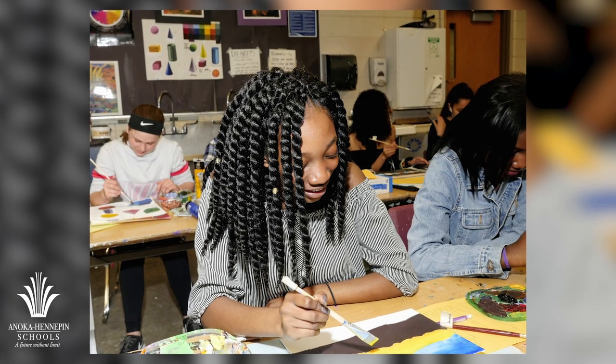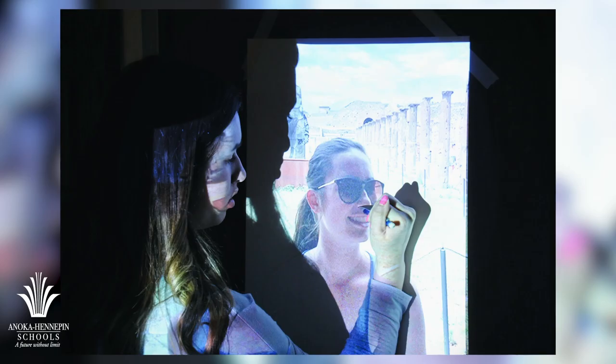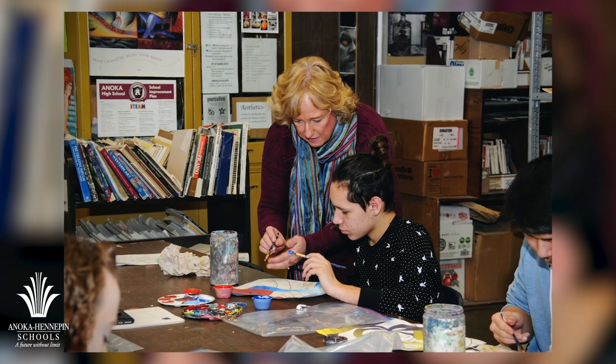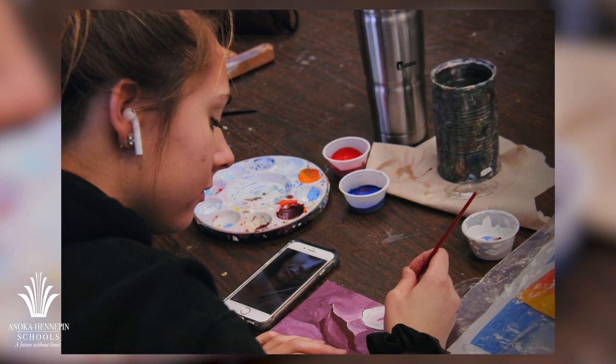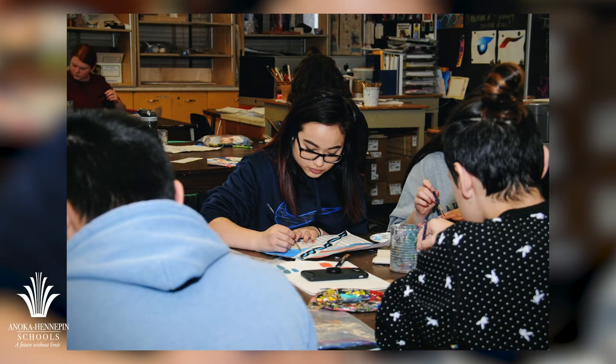We offer 21 elective courses in the art department including Ceramics 1, 2, and 3; Computer Art 1 and 2; Video Art 1 and 2; Drawing 1, 2, and 3; Jewelry and Craft Design 1 and 2; and Medical Illustration 1 and 2 at Coon Rapids High School only.